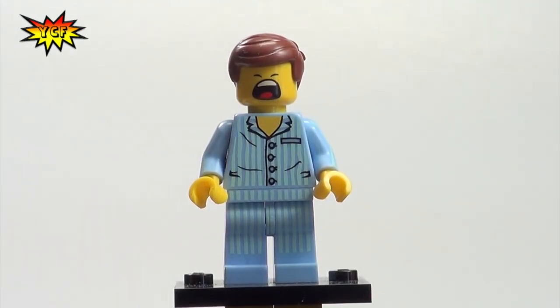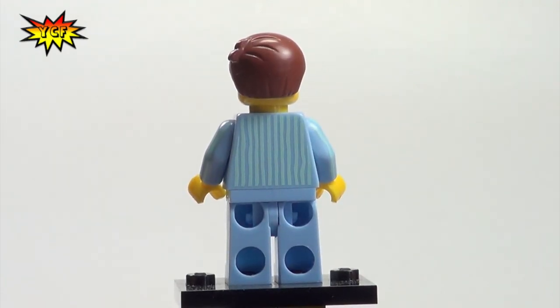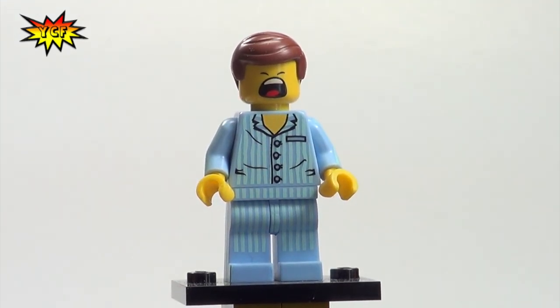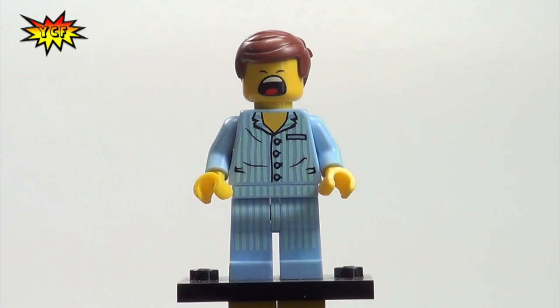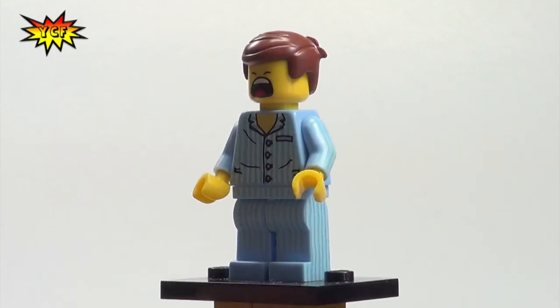This is Emmett letting out a big yawn. Let us know in the comments what you thought about the LEGO Movie — whether you're seeing it tonight or have already seen it. I expect there will be lots of LEGO movies coming out, sequels and so on. I think we have lots of years of LEGO movies ahead of us.